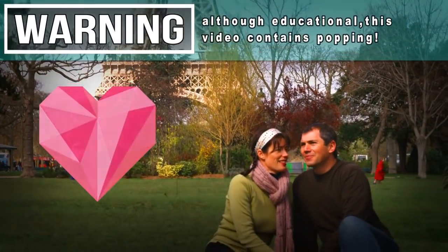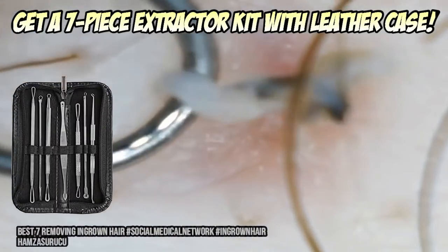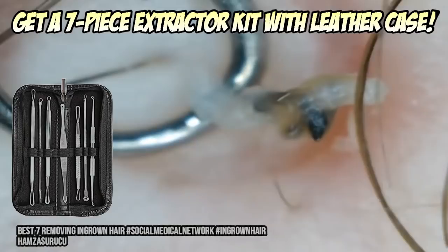Hey folks, looking for a cool Valentine's gift for your favorite pimple popper? Then maybe it's time you order a deluxe 7-piece extractor kit with a cool leather case.